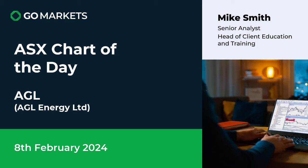Welcome to your ASX chart of the day. Today we're looking at AGL Energy Limited, ticker code AGL in the utility space. This stock has reported and the market likes it — we've had a significant price move which we shall have a look at right now.